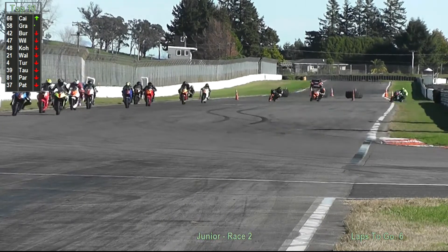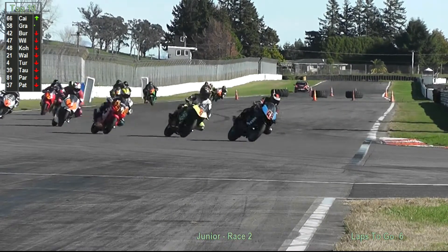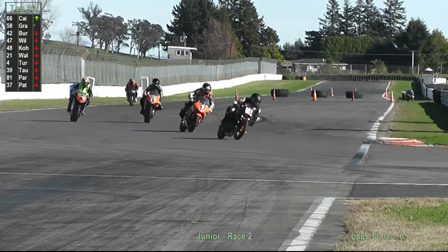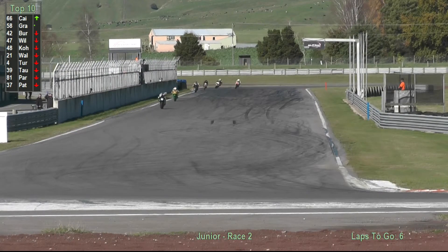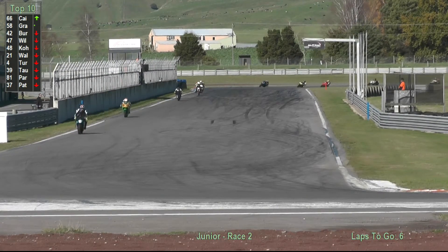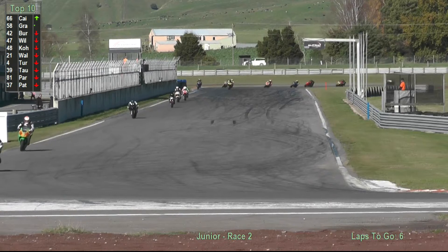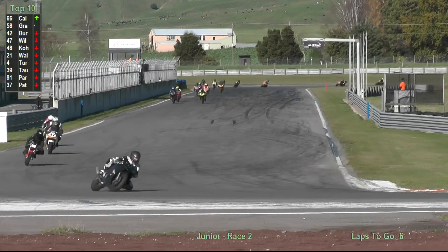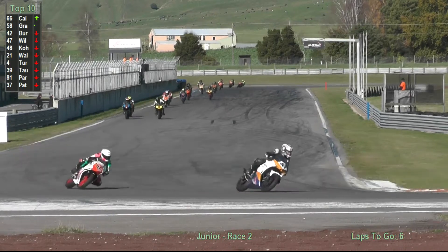He was doing a good race last one. There he is sitting in fourth place, turning around, having a little look. It's Jacob Stroud — 23 from his first flying lap. That's pretty fast.